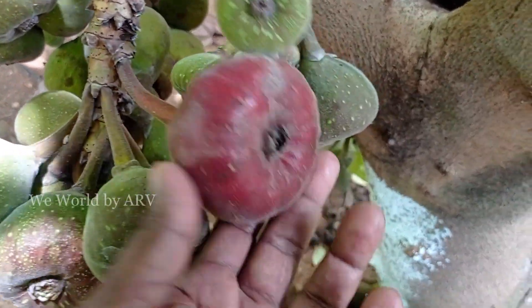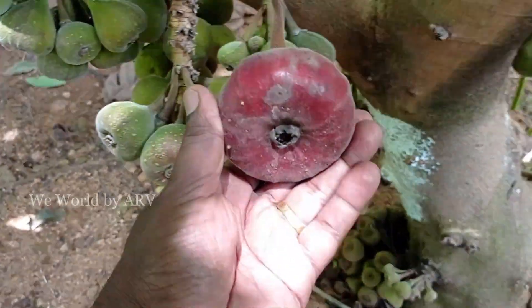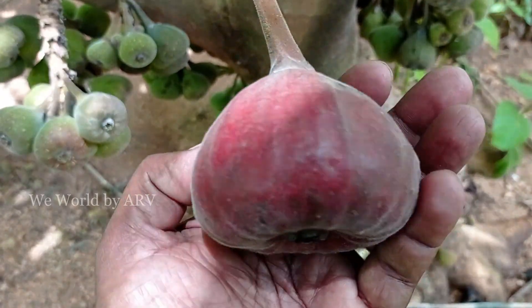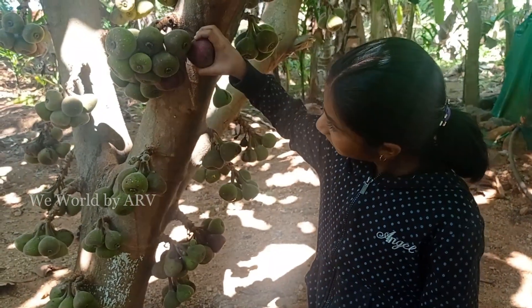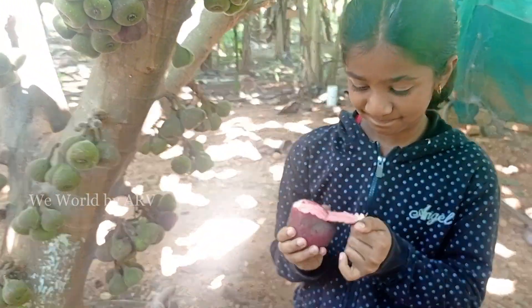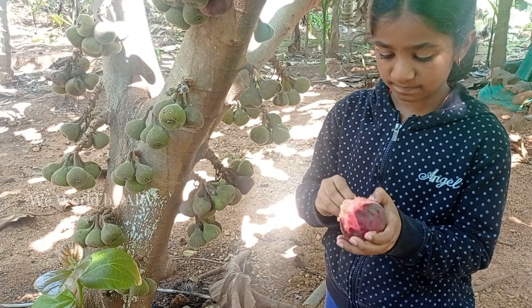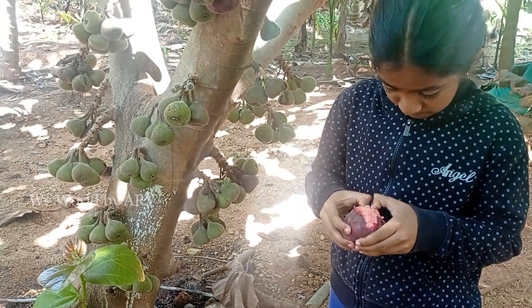These plants normally grow to around 20 to 30 feet high, with many branches, and usually have a canopy form. The fruits are generally seen on old stem parts and sometimes even on roots. When ripe, the fruits are round and flattened with a reddish-brown color.